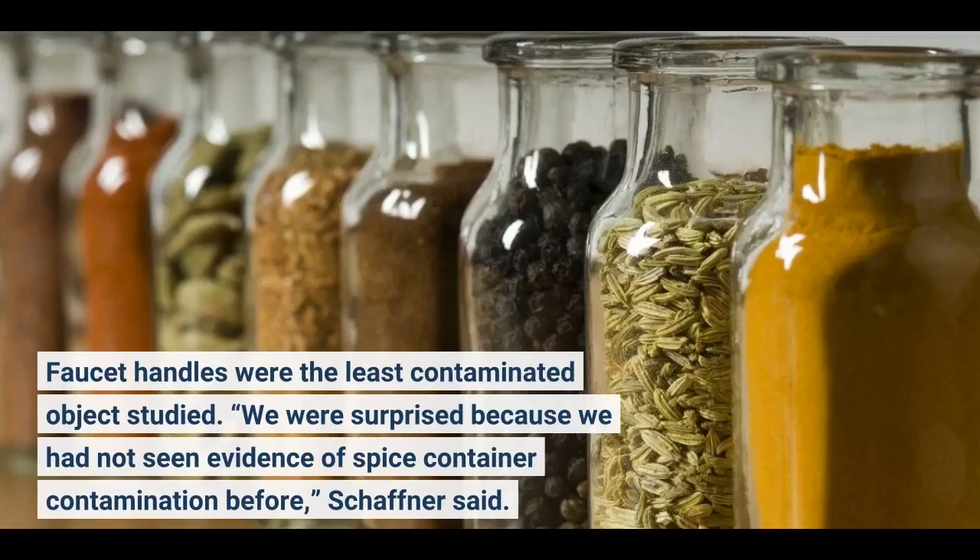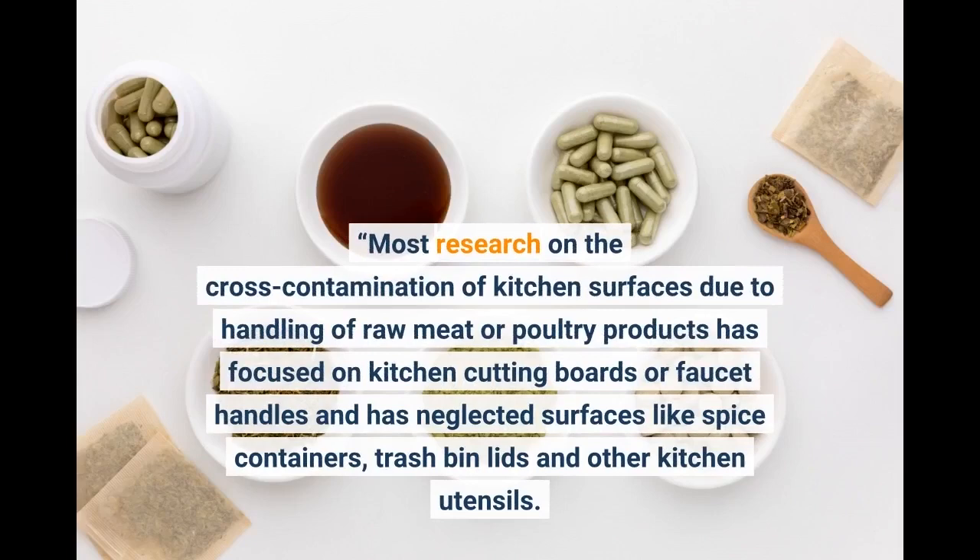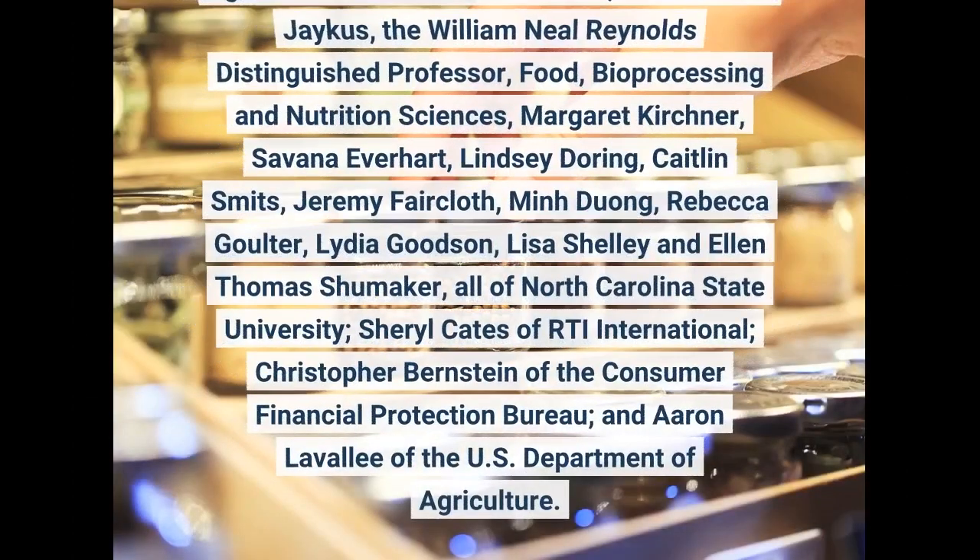We were surprised because we had not seen evidence of spice container contamination before, Schaffner said. Most research on the cross-contamination of kitchen surfaces due to handling of raw meat or poultry products has focused on kitchen cutting boards or faucet handles and has neglected surfaces like spice containers, trash bin lids, and other kitchen utensils. This makes this study and similar studies from members of this group more comprehensive than previous studies.